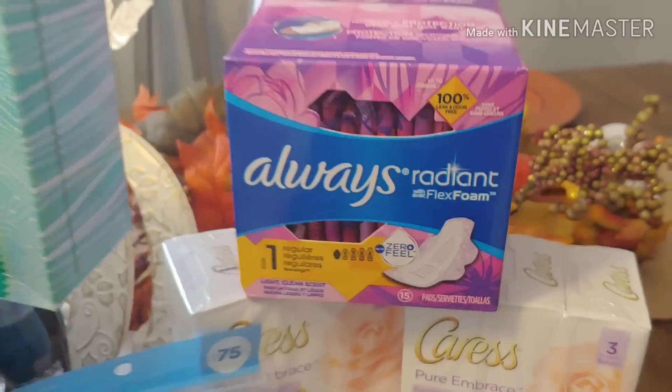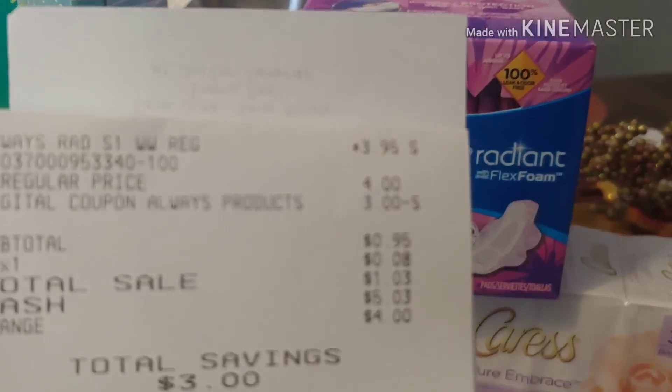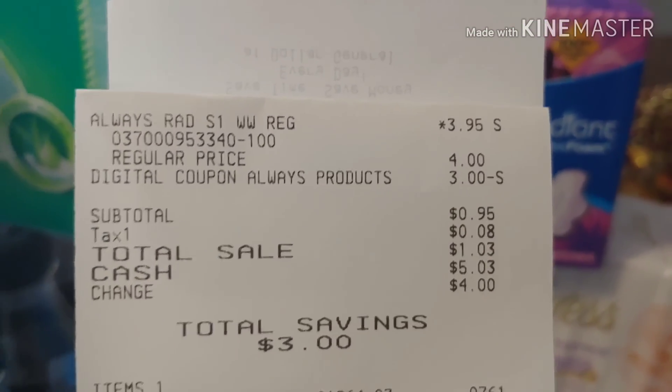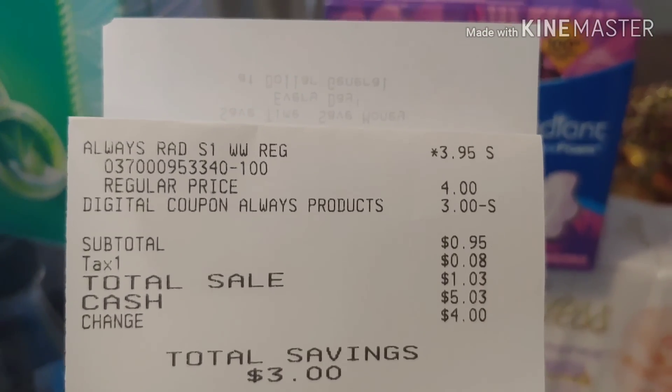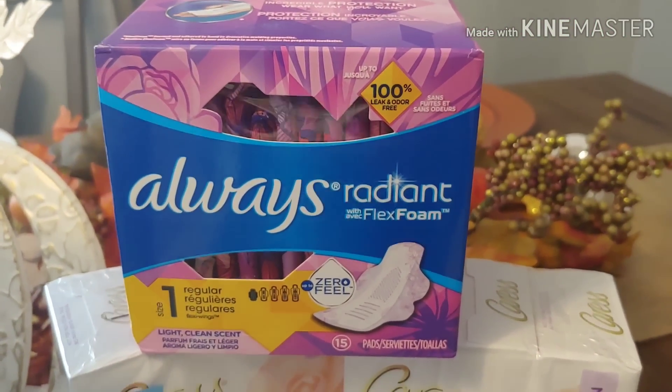Let's move on to the Always Radiant pads. As you saw, these were $3.95 on the shelf. There was an exclusive coupon for $3 off, making my out-of-pocket $0.95 for this transaction — $0.95 for a $3.95 value item. Not a bad deal.